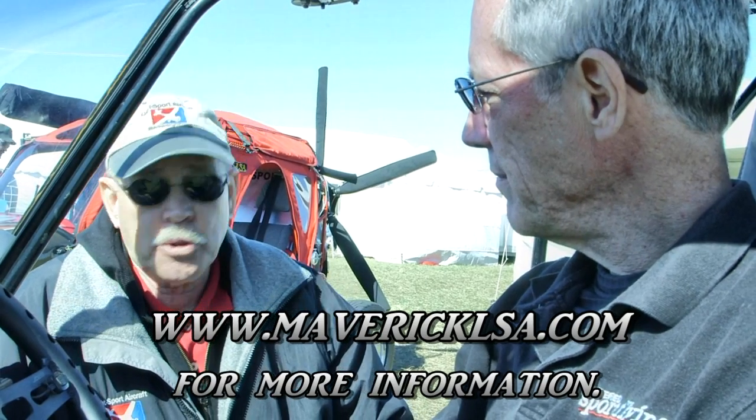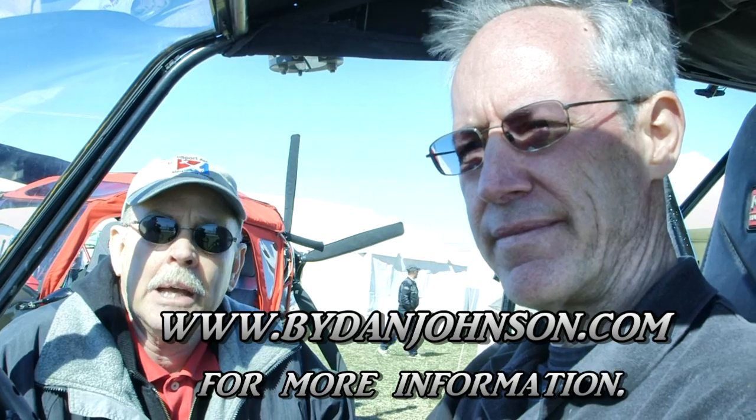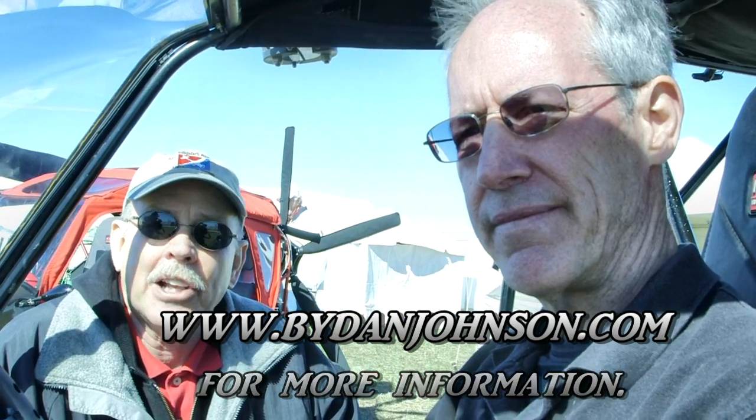They'll put up the website for iTech Maverick so viewers can get more information. Roy will be writing about it in Powered Sport Flying magazine, found at PSF - PoweredSportFlying magazine.com. Roy Beiswinger is the publisher of that magazine, which covers all the light end of aviation very well, from rotorcraft to powered parachutes to fixed wings and more. You can also find lots of information about light sport aircraft and the light aircraft community at bydanjohnson.com.